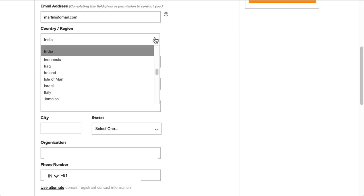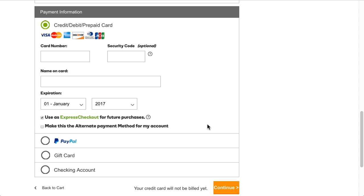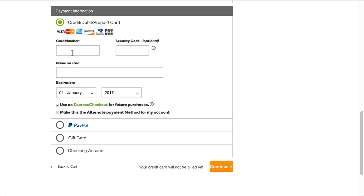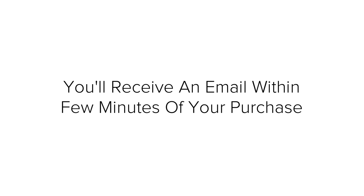Here you have to enter your billing information and choose to pay with your credit card, debit card, or gift card if you have one. Choose which payment method you prefer and follow the on-screen instructions as you purchase your domain. Congratulations, you are now the owner of your own domain. You will receive a confirmation email within a few minutes of purchase.